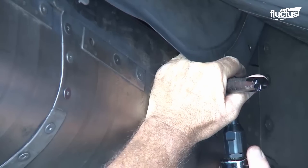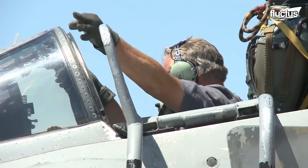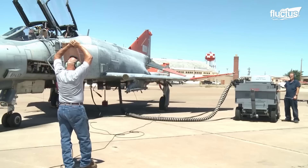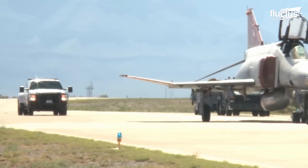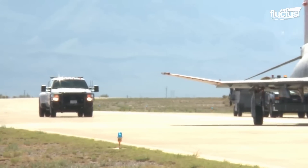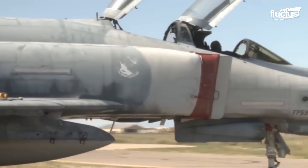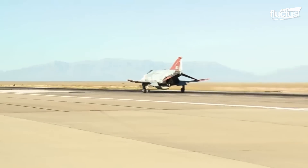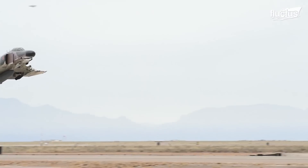Known as the QF conversion program, this process may include modified systems engineering and integration, as well as numerous structural alterations depending on the condition of the parent aircraft. Previously, Vietnam-era McDonnell Douglas F-4 Phantoms were converted in much the same way. Over the years, more than 5,000 of these highly versatile planes were produced, all with the ability to travel at Mach 2.2 and climb as high as 60,000 feet.